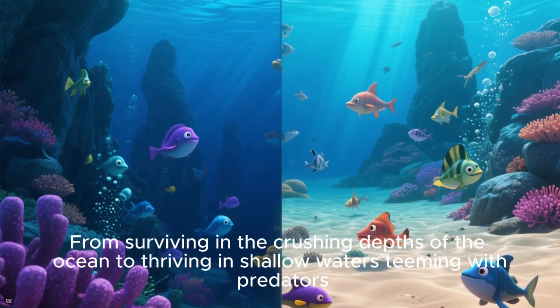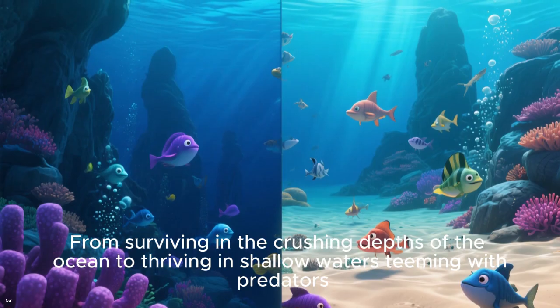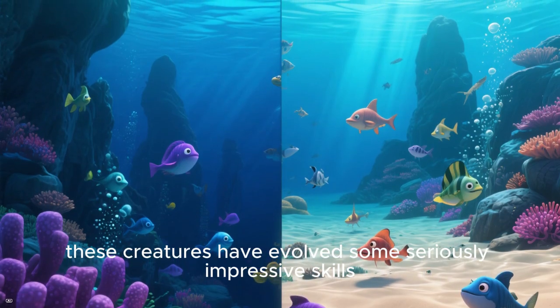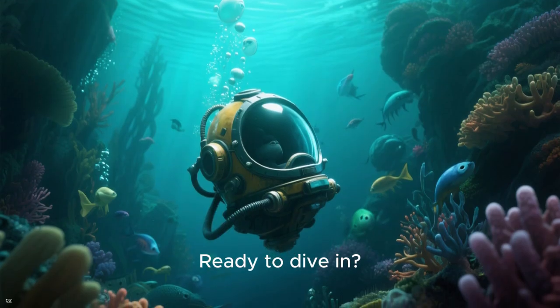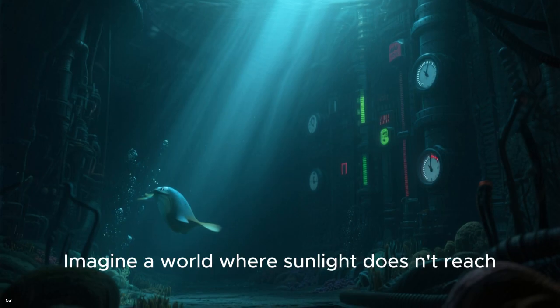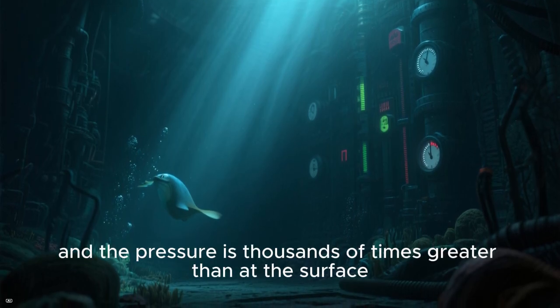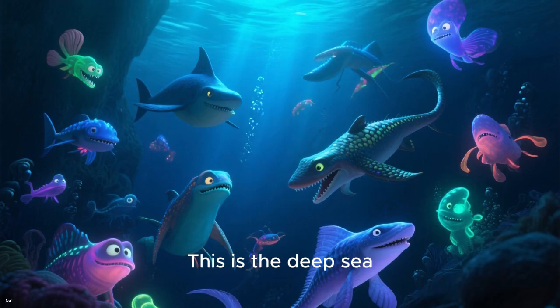From surviving in the crushing depths of the ocean to thriving in shallow waters teeming with predators, these creatures have evolved some seriously impressive adaptations. Ready to dive in? Let's get to it! Welcome to the abyss! Imagine a world where sunlight doesn't reach and the pressure is thousands of times greater than at the surface. This is the deep sea.